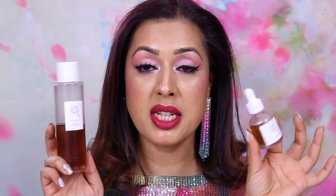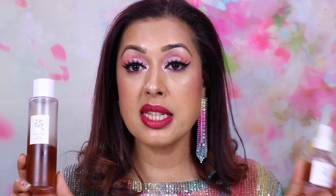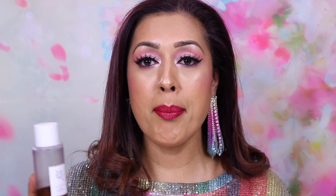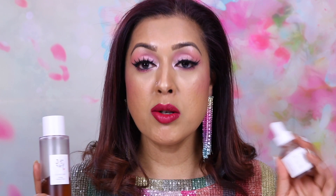I've got two products from Beauty of Joseon, both from the Ginseng range. First is the Ginseng Essence Water, which contains about 80% ginseng root water and 2% niacinamide — great for blemishes and pore clearing. The second is the Repair Serum with Ginseng and Snail Mucin, great for all skin types. I use them together: the essence to moisturize, hydrate, and brighten, then the serum to repair from within. My skin has been flaring up — eczema plus allergies from high pollen count — and these have been really helping. Snail mucin also helps with elasticity and aging.